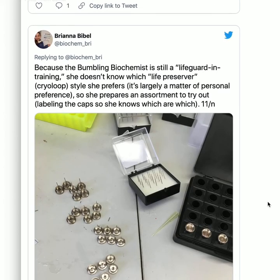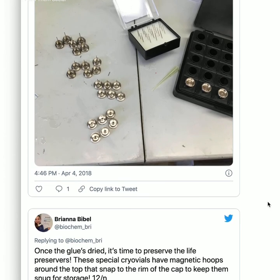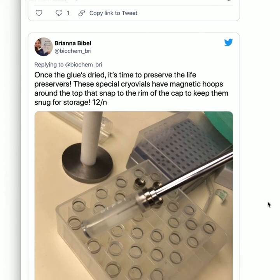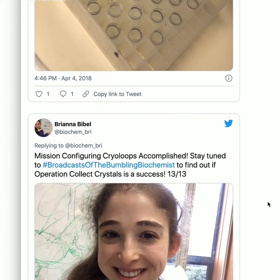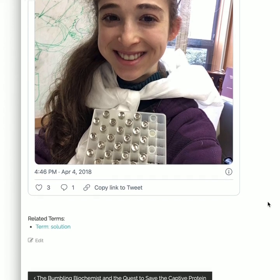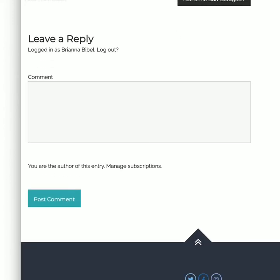Different types of loops and tube lengths all have to fit in the same machine using standardized magnetic mounts — a.k.a. cap, pin, or goniometer base. Each tube slides into the cap, but it also simply slides right back out. This calls for some serious glue: the Bumbling Biochemist uses epoxy to get the tube to stay put. Because she's still a lifeguard in training, she prepares an assortment of loop styles to try out, labeling the caps so she knows which are which.